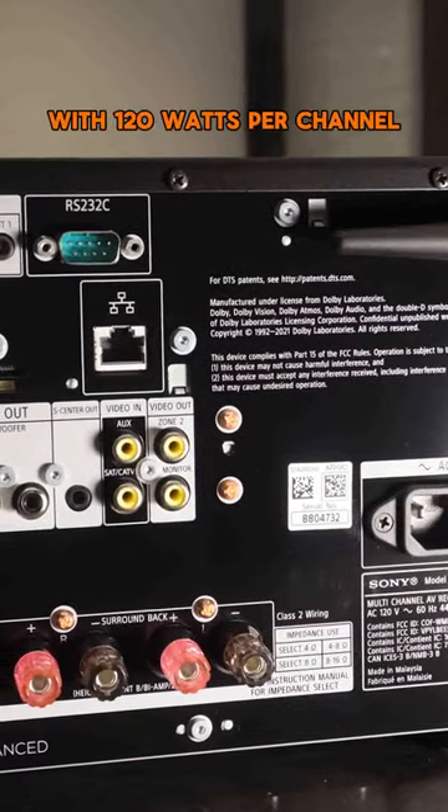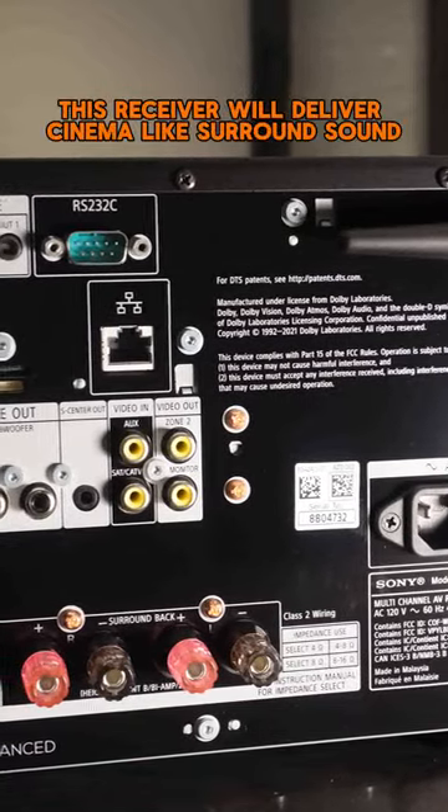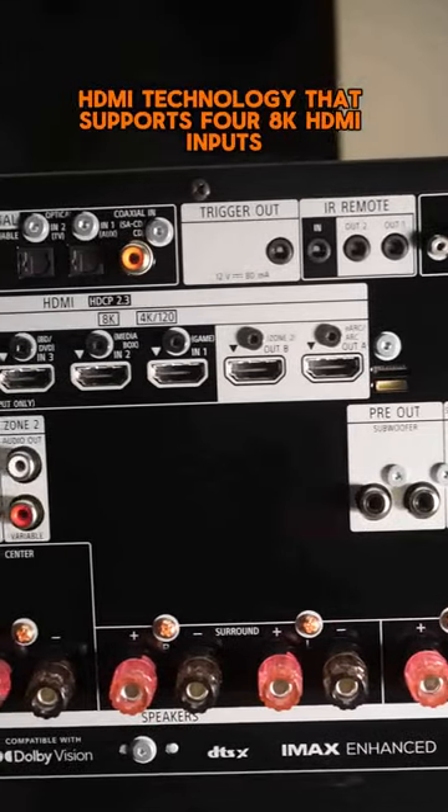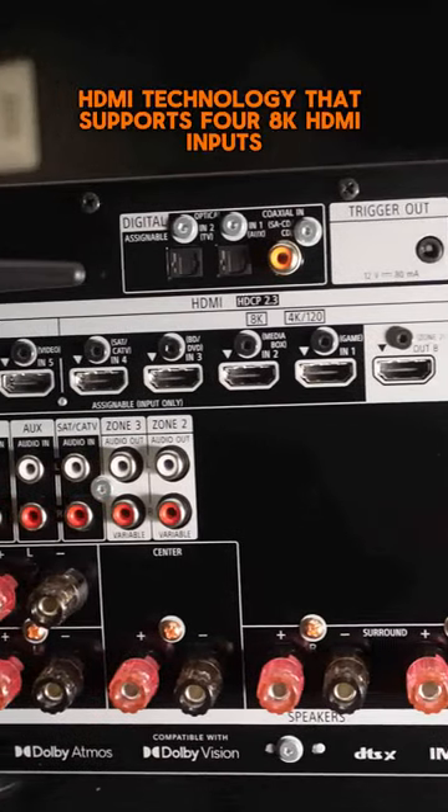With 120W per channel, this receiver will deliver cinema-like surround sound and crystal-clear music reproduction. You'll enjoy the latest HDMI technology that supports four 8K HDMI inputs.